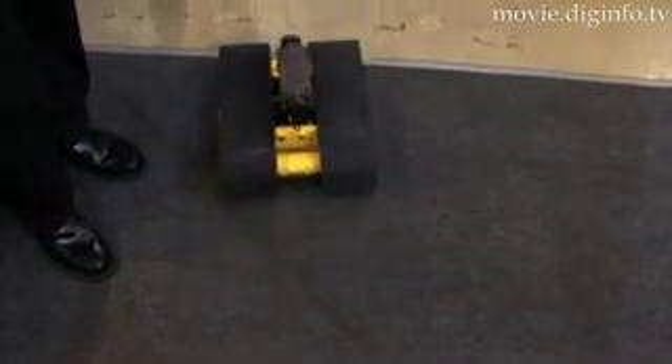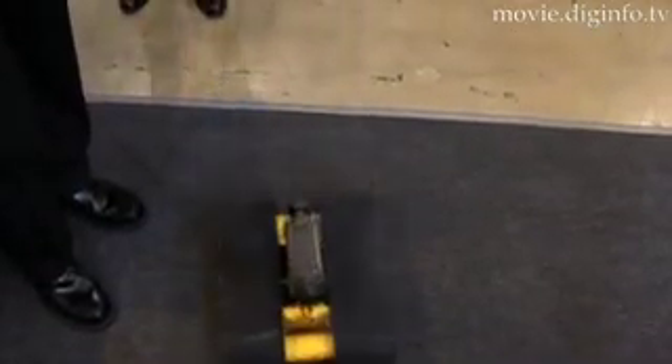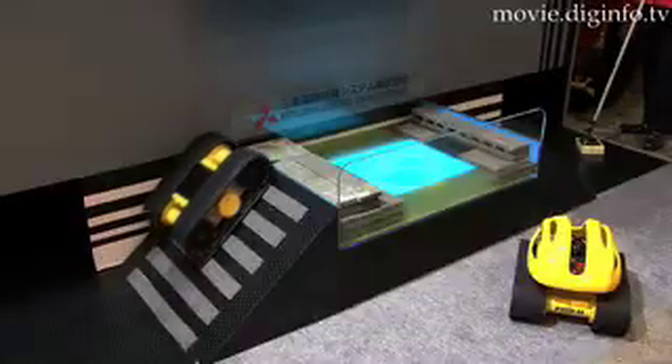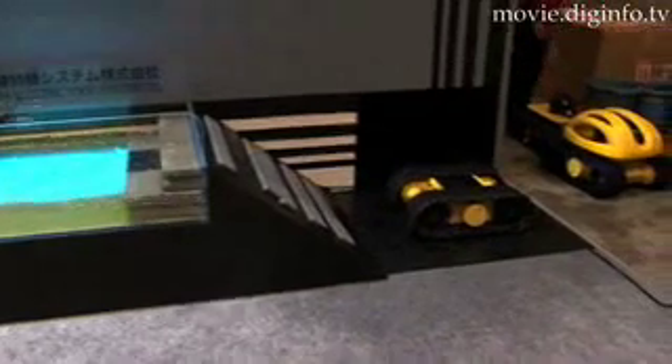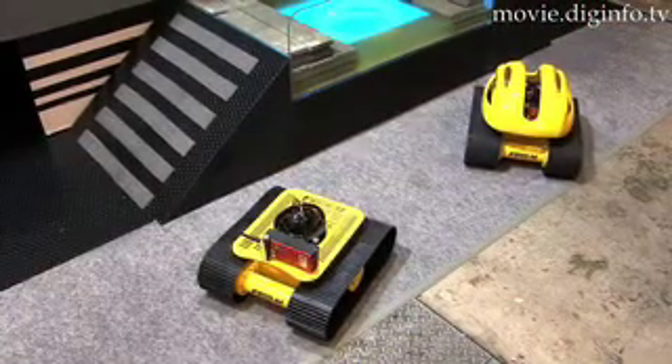The robot can be customized to meet different needs by equipping it with various types of sensors. For example, you could equip the robot with gas detection sensors, temperature sensors, magnetic survey sensors, radiation detectors, infrared cameras, fire suppression agents, or chemical neutralizers.